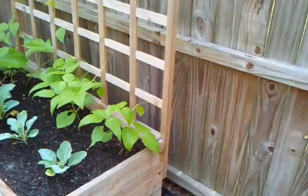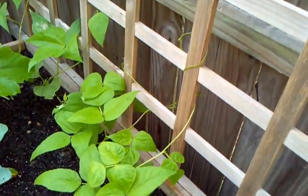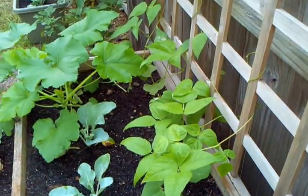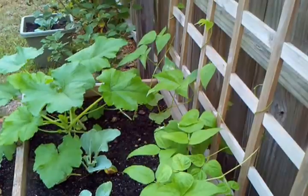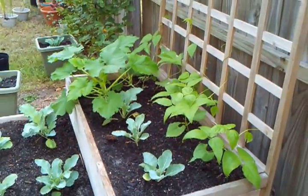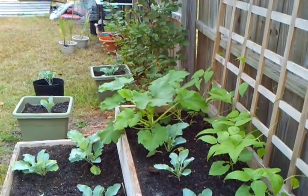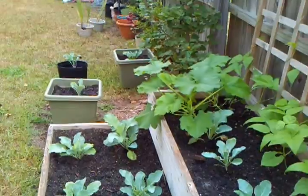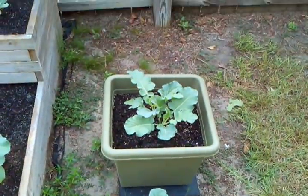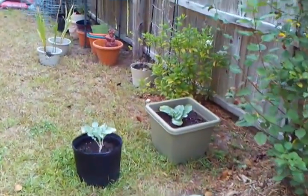I also put some pole beans in here and they're coming up. I've had some issues — I don't know if it's caterpillar issues — something's eating the leaves. I've already sprayed them a couple of times, but they're growing and this is my first time growing pole beans. I usually grow the bush variety and have been pretty lucky with that. I had some extra cauliflower and broccoli plants and I just stuck them in a pot and we'll see what happens with that.